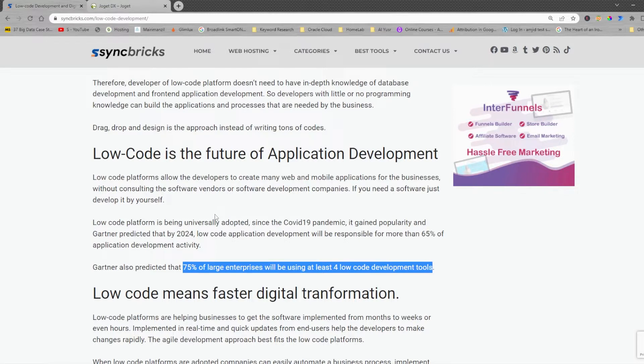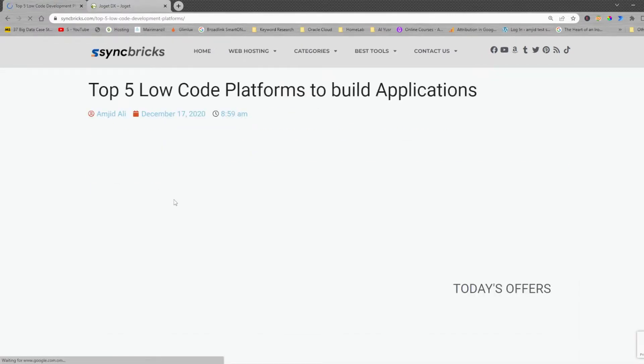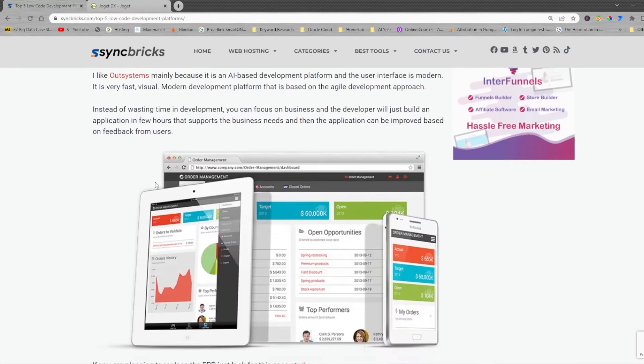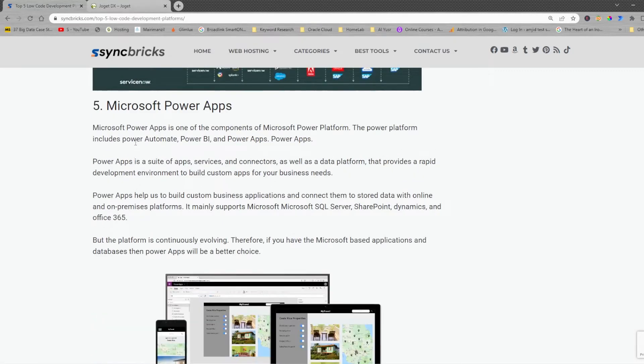I have been using various low-code application development platforms. Looking at the top five low-code application development platforms — which is already listed on my website — you can see OutSystems, Mendix, Appian, ServiceNow, and Microsoft Power Apps.